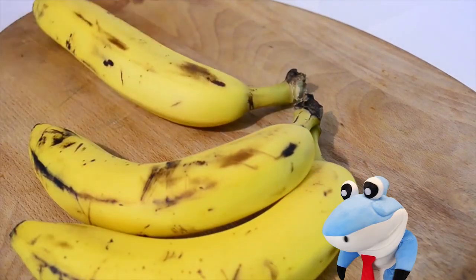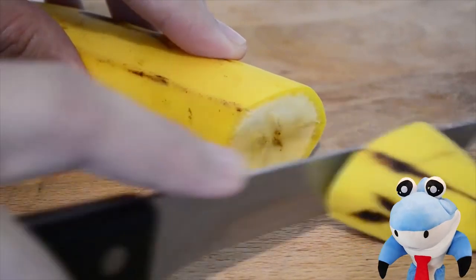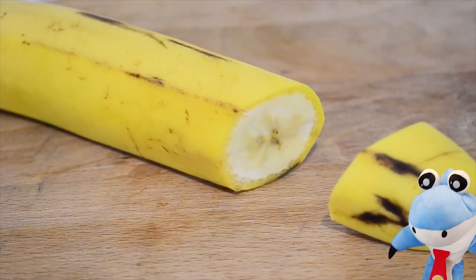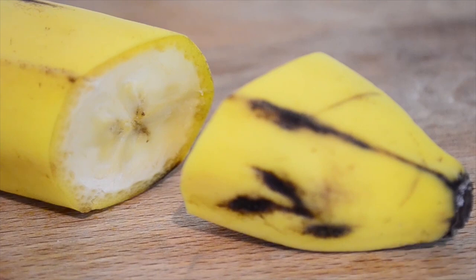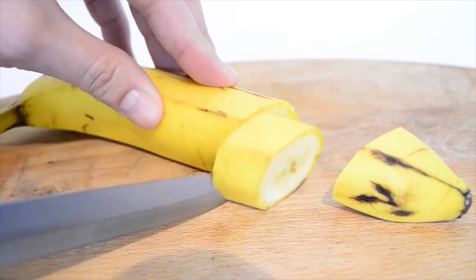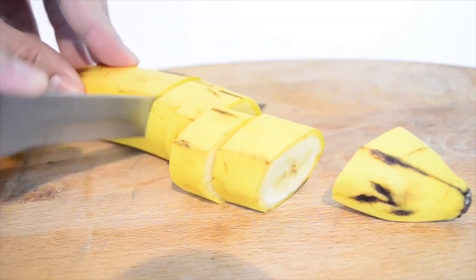Ooh, look at that banana. I wonder if he's going to open it. Yes! He's slicing it. Make sure to ask your parents if you're ever going to slice a banana — you've got to be safe. Wow, I'm sure getting hungry. Okay, what do we got next?